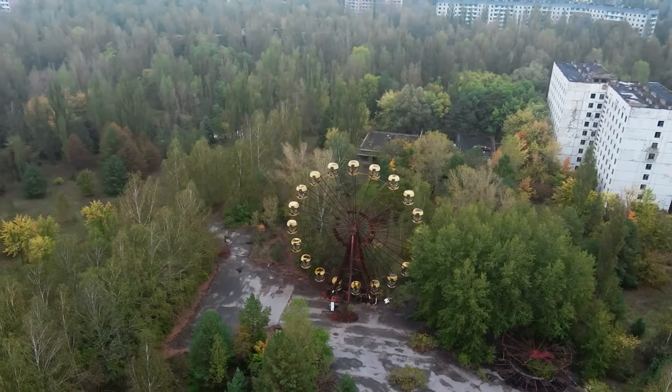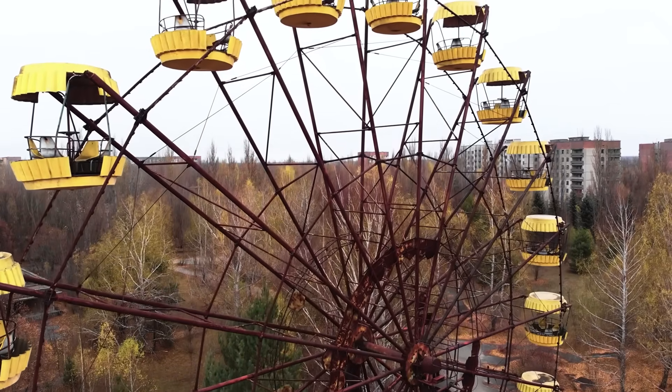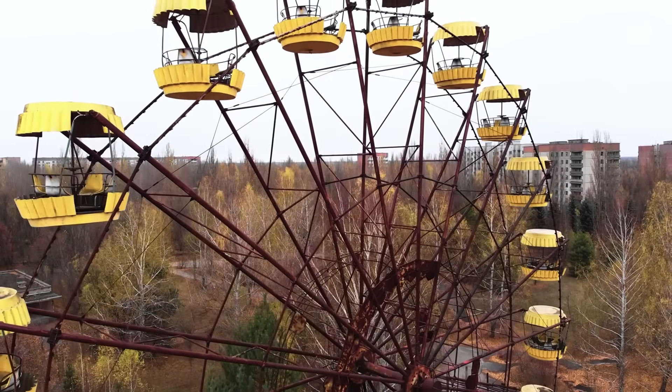It looks like a set from The Walking Dead. As cold and quiet as the place is, radiation is still very much a problem here and most of the town is off limits.